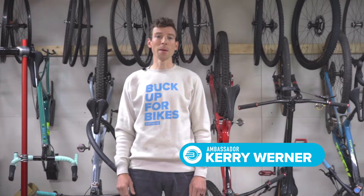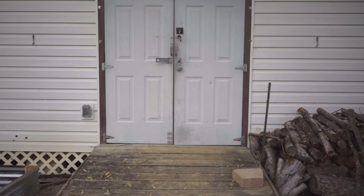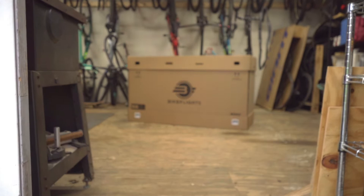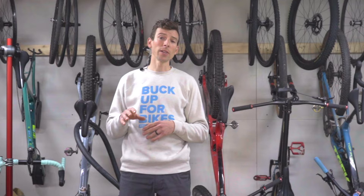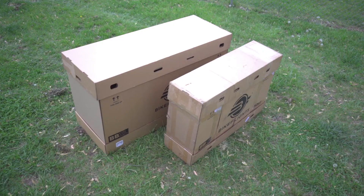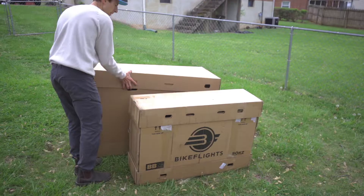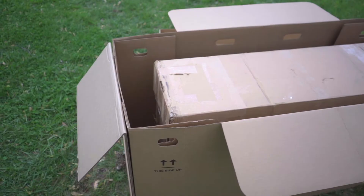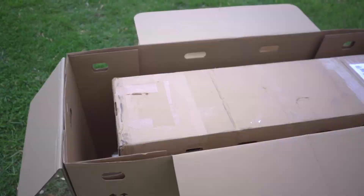Hey guys, Cary Werner, BikeFlight's brand ambassador here with some big news. I'm talking about news so big you don't even have to take your handlebars off. I'm talking about news so big you can even pack a spare set of wheels. What I'm talking about is the new BikeFlight Bike Box Extra Large, or the BBXL. This is BikeFlight's largest box yet, and when I compare it to my BikeFlight Bike Box Medium, or BBM, let's just say the BBXL could eat the BBM for breakfast.